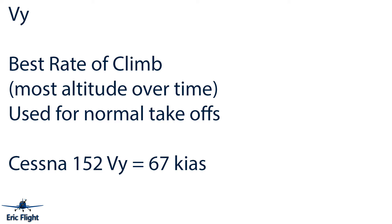Next is VY — the best rate of climb — used for standard takeoffs. It gives you the most feet per minute, getting you up into safer territory in case there's ever a problem with the plane. In the Cessna 152, you want to take off and hold 67 knots while climbing, and that will give you the best rate of climb.